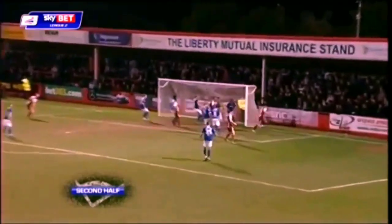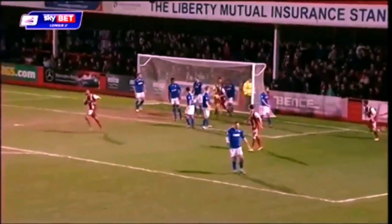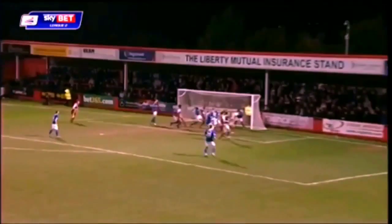Richards with the corner. Harrison. Cheltenham have got the goal back. Matt Richards with the corner, Byron Harrison.